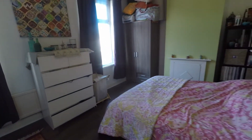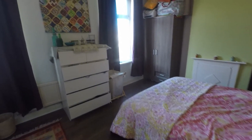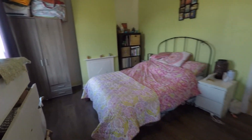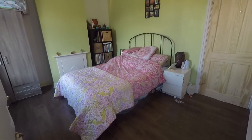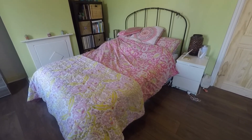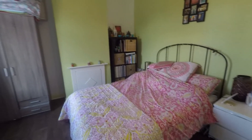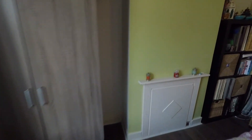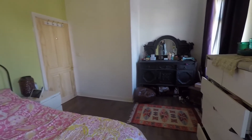Last but not least, we have bedroom number one. This bedroom spans the width of the property and you have your double windows for natural light. Plenty of space for your double bed or larger, as well as your additional furniture such as your bedside tables and wardrobes either side of the chimney breast there. Also space just to the other side of the room as well.